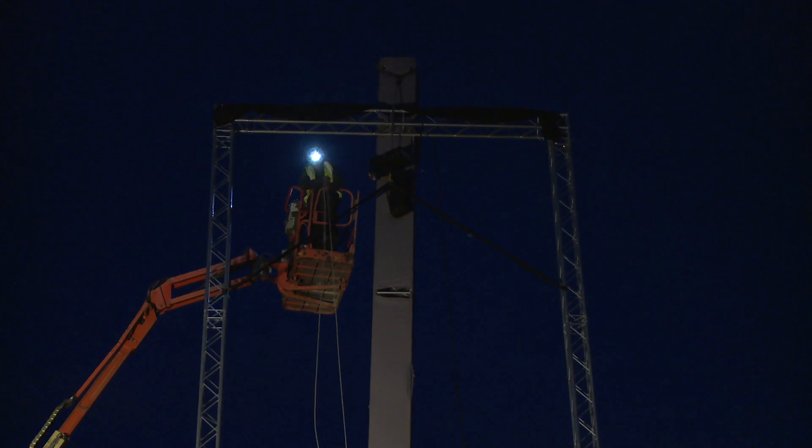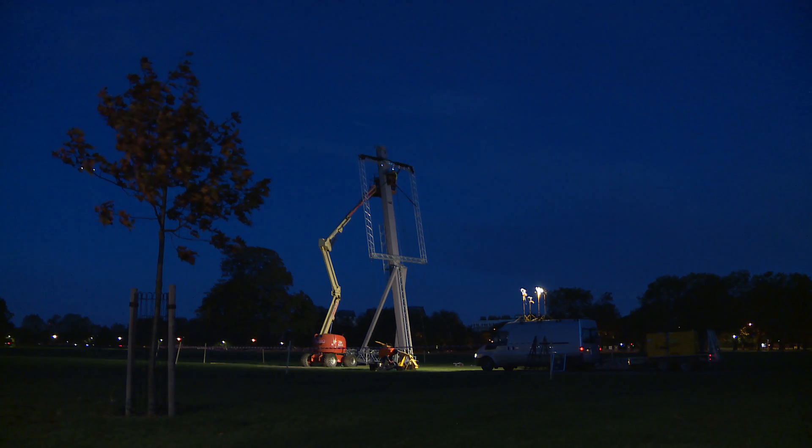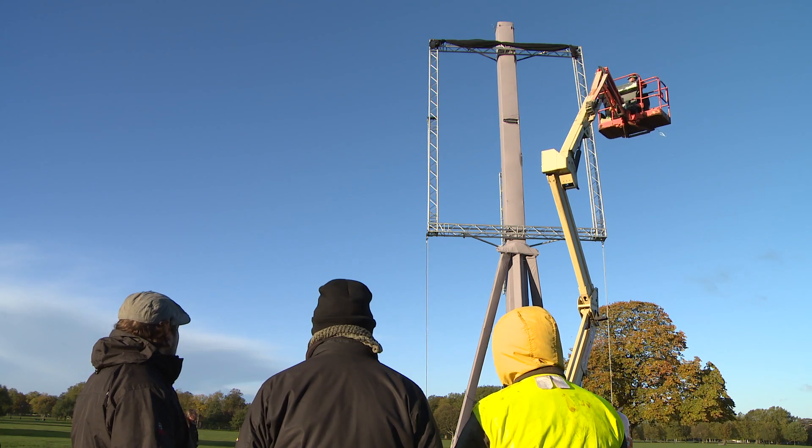We're here on Clapham Common and we've been working through the night to erect the biggest easel and portrait ever seen in Europe, to mark the Sky Portrait Artist of the Year competition. It's 85 times bigger than the original Mona Lisa and stands over 14 meters tall.